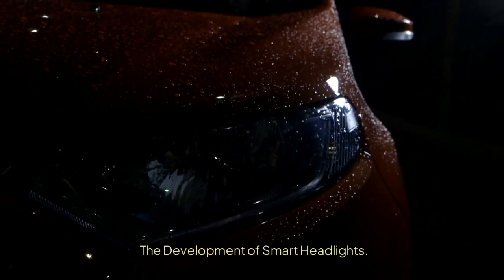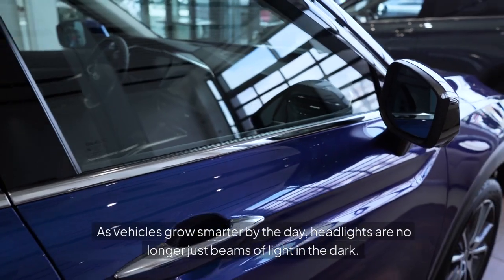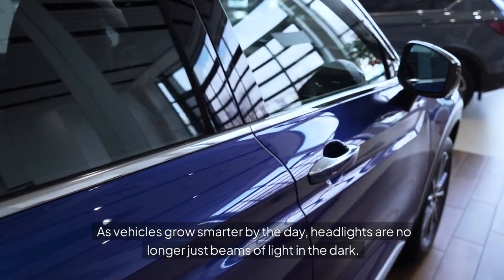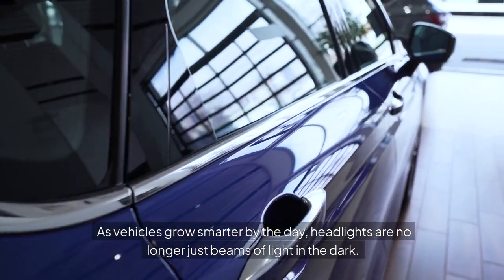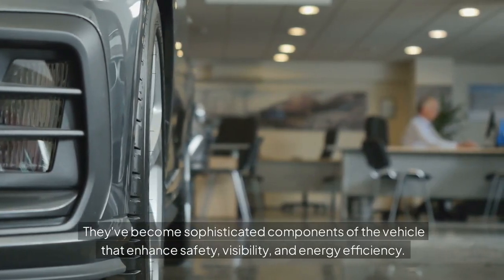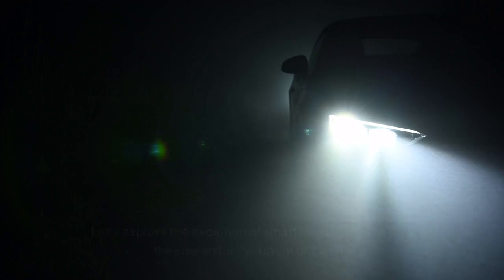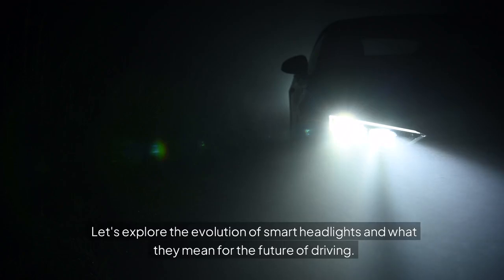The Development of Smart Headlights. Smart headlights are lighting up the path to safer, more efficient driving. As vehicles grow smarter by the day, headlights are no longer just beams of light in the dark. They've become sophisticated components of the vehicle that enhance safety, visibility, and energy efficiency. Let's explore the evolution of smart headlights and what they mean for the future of driving.